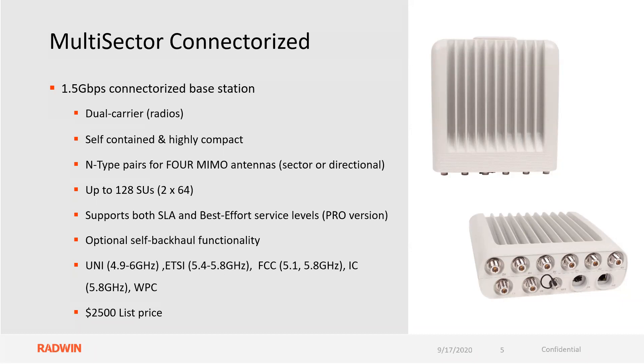You can support up to 128 subscriber units — 64 on each radio. You can support both SLA and best effort services; this is the pro-revision of our radios. It also supports optional self-backhaul functionality. All the regulations are listed: ETSI, FCC, IC, WPC.